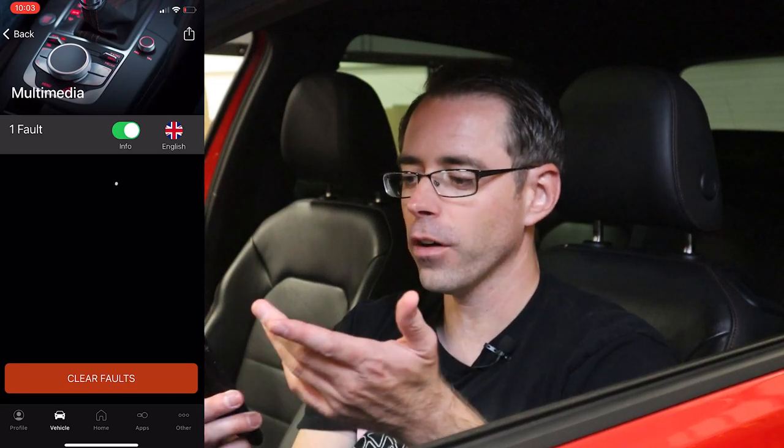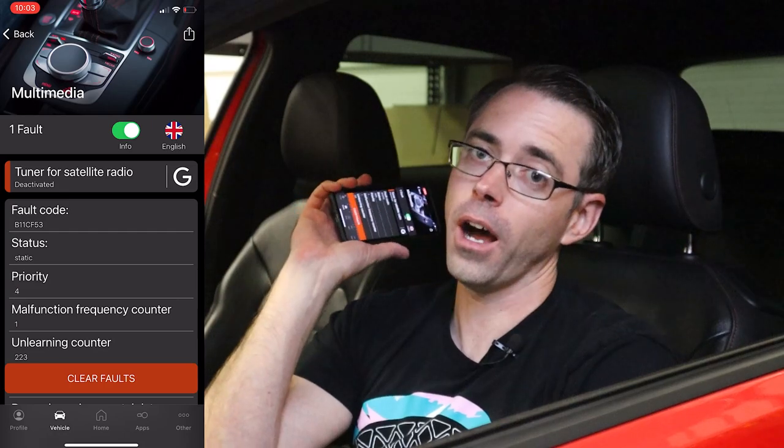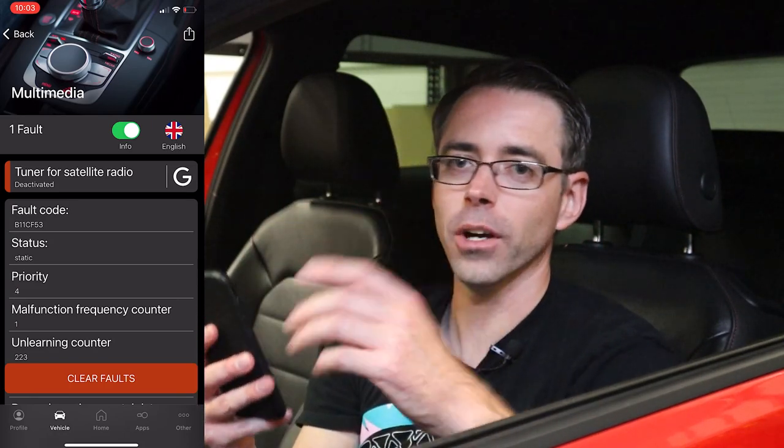In multimedia, we have a fault for tuner satellite radio. Literally every Volkswagen or Audi on the planet has this fault — everyone. I don't even know why the fault exists because they're all there. Important fact: this right here on your OBD-11 is apps. So if you don't know what these apps do, don't just continue to change things — it's a bad idea.